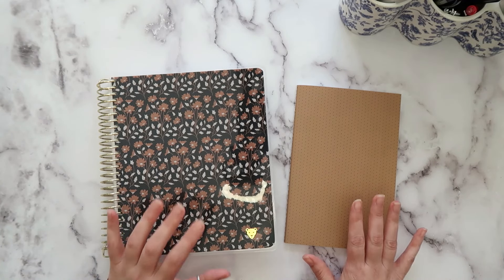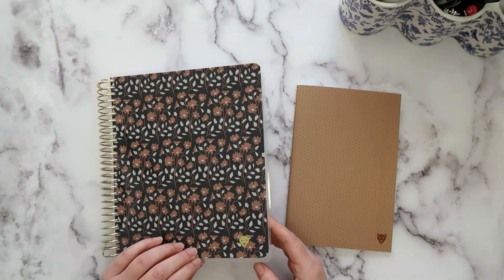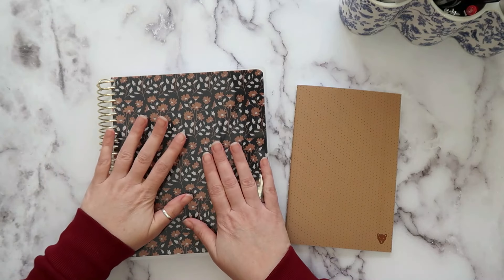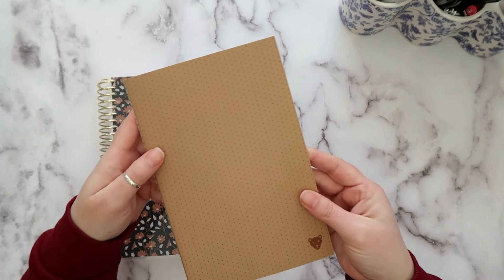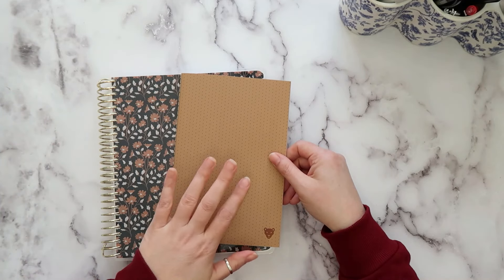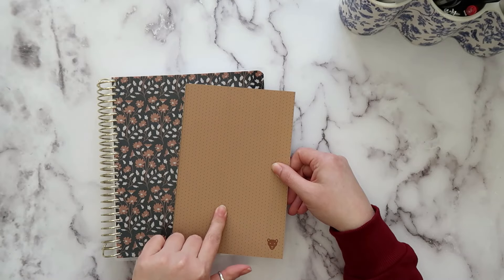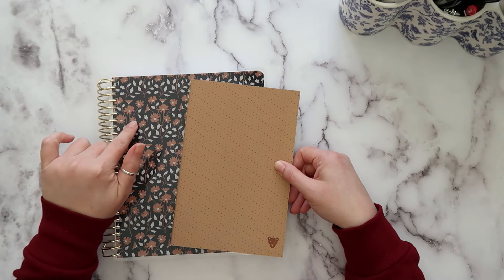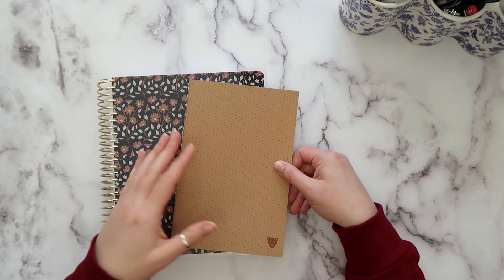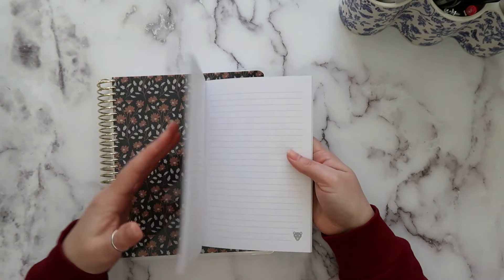This planner is from Plan Bold Planners. It is available in two different layouts and each layout has a different cover option. She also has these really nice little notebooks that come in two different colors. This polka-dotted one I really liked with this cover, and the other I really like with the other cover, but you could pick whichever one you want.